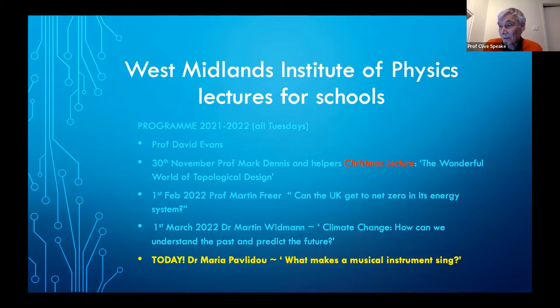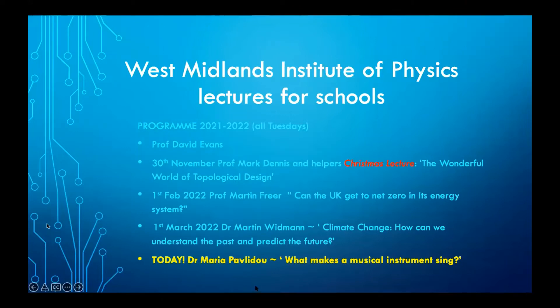Dr. Pavlidou is a STEM ambassador and has served as a member of the Institute of Physics. Without further ado, I'll hand over to Maria and we look forward to a great talk. Thank you. Good evening everybody. I'm going to stop my video because when I share my screen, I want to ensure that there is no lagging, so you're not going to see me but you will be able to hear me.